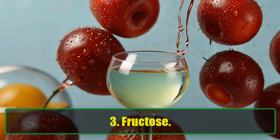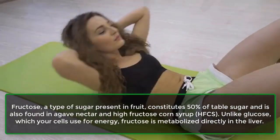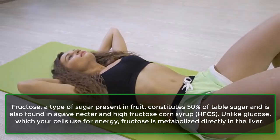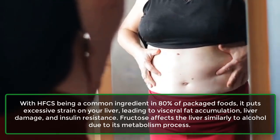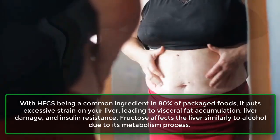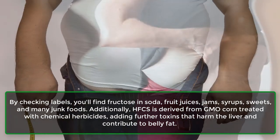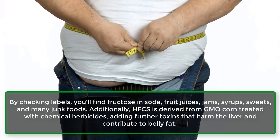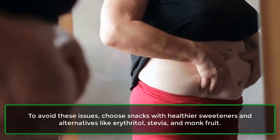Number three: Fructose. Fructose, a type of sugar present in fruit, constitutes 50% of table sugar and is also found in agave nectar and high-fructose corn syrup (HFCS). Unlike glucose, which your cells use for energy, fructose is metabolized directly in the liver. With HFCS being a common ingredient in 80% of packaged foods, it puts excessive strain on your liver, leading to visceral fat accumulation, liver damage, and insulin resistance. Fructose affects the liver similarly to alcohol due to its metabolism process. By checking labels, you'll find fructose in soda, fruit juices, jams, syrups, sweets, and many junk foods. Additionally, HFCS is derived from GMO corn treated with chemical herbicides, adding further toxins that harm the liver and contribute to belly fat. To avoid these issues, choose snacks with healthier sweeteners like erythritol, stevia, and monk fruit.